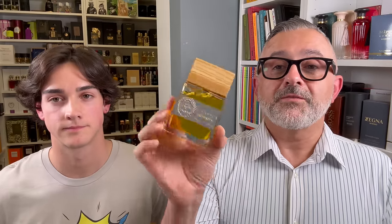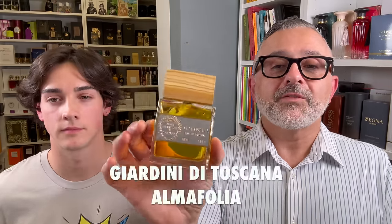We are talking about six fragrances not yet covered on the channel for Giardini di Toscana, starting in alphabetical order — which turns out to be the newest of the bunch: Alma Folia. Thoughts? It's a lot of peach for me, backed up by jasmine or a floral heart. Very powdery as well.